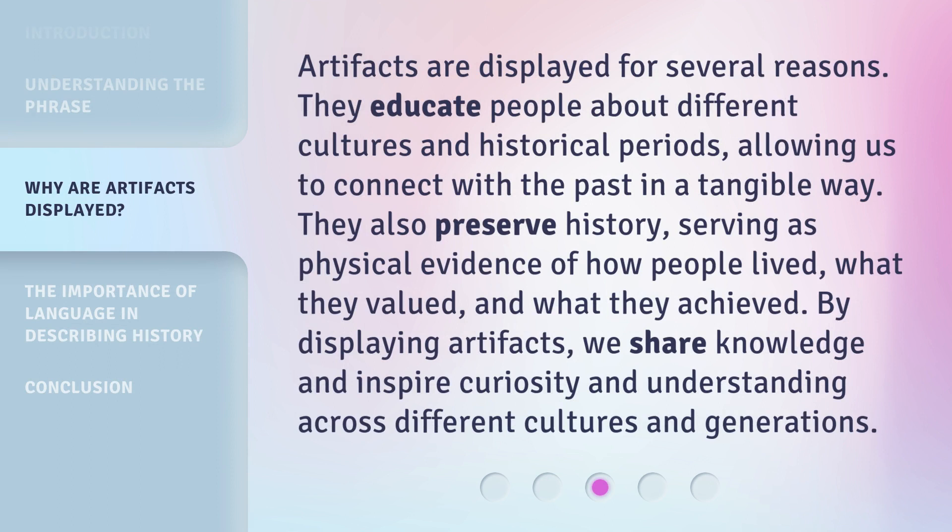Artifacts are displayed for several reasons. They educate people about different cultures and historical periods, allowing us to connect with the past in a tangible way. They also preserve history, serving as physical evidence of how people lived, what they valued, and what they achieved. By displaying artifacts, we share knowledge and inspire curiosity and understanding across different cultures and generations.